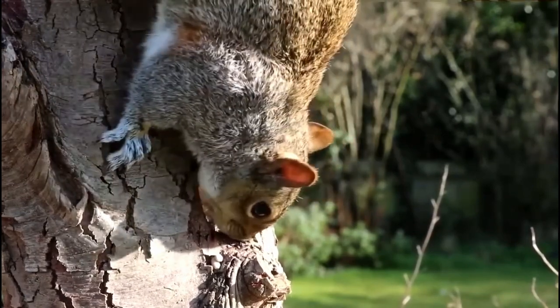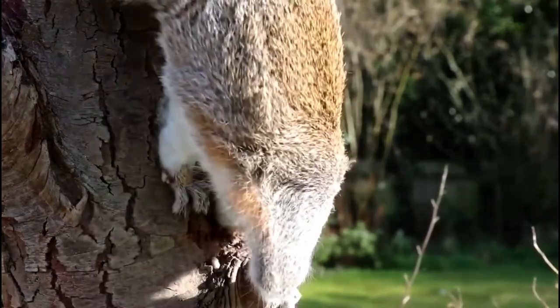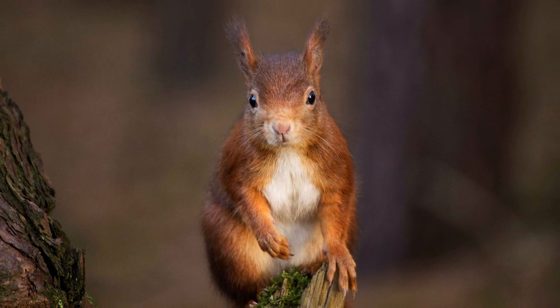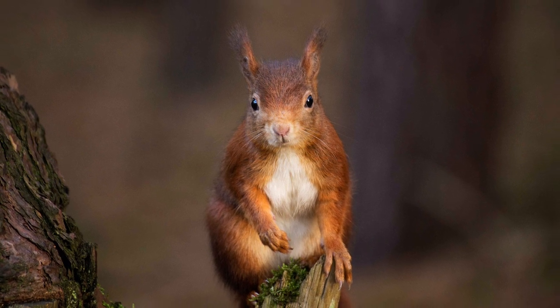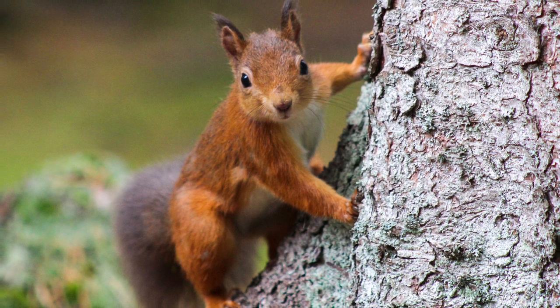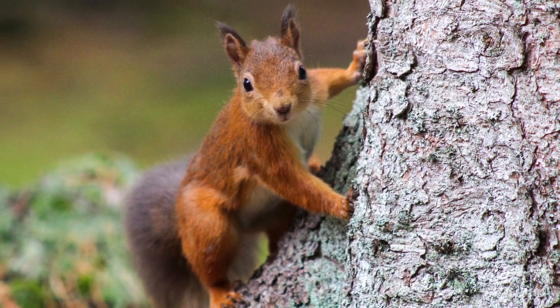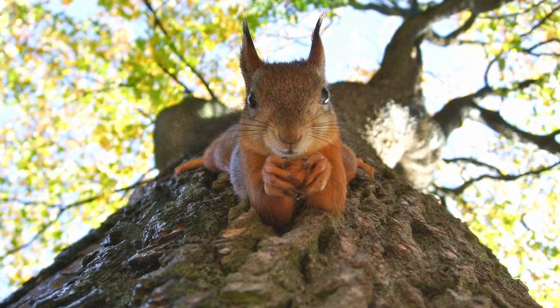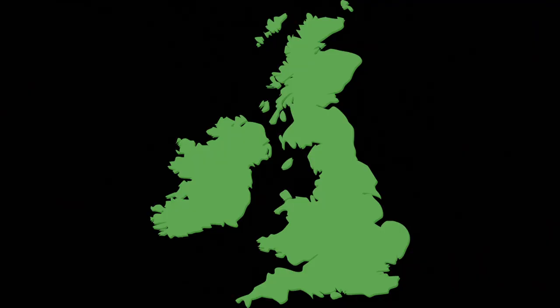Since being released, grey squirrels have had a devastating effect on our native red squirrel populations, as they carry a pox virus which the native squirrels are very susceptible to. This has wiped through and decimated our native populations. Luckily, there are still strongholds in northern England and on an island in southern England where the red squirrels are being protected and are still thriving.